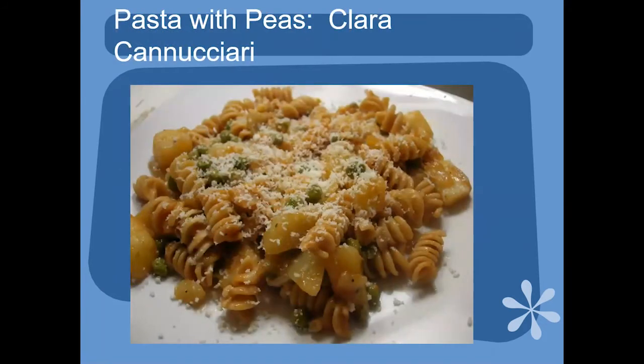Here's pasta with peas from the depression era. Clara Knutieri wrote a book, Cooking with Clara, and had a popular YouTube series until she passed away a few years ago. She grew up in Chicago and worked at the Hostess factory while young. When she would walk home after making delectable desserts in the factory all day, she would collect weeds for the family's dinners. She remembered stretching foods and making delicious things with close to nothing, which people did during that era.